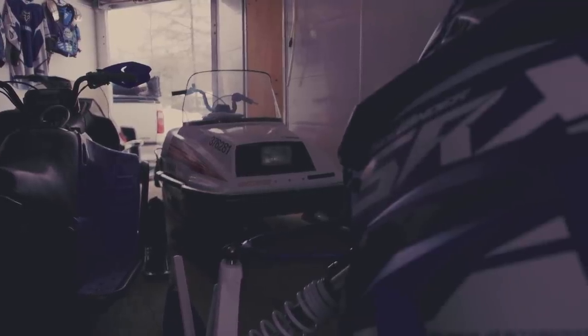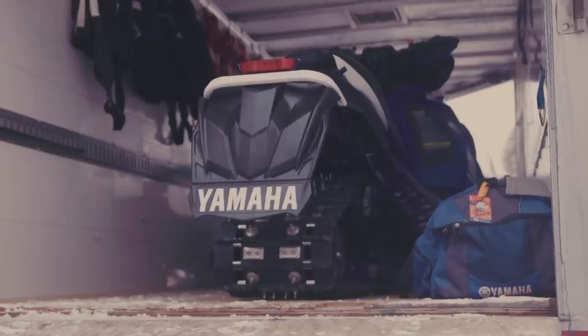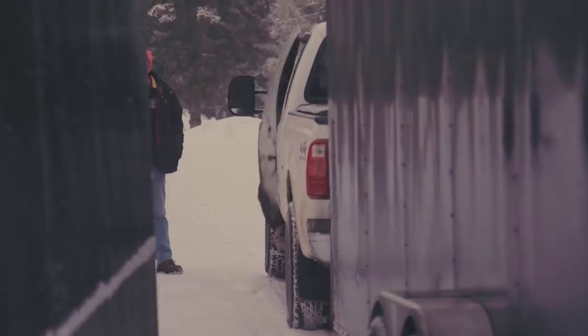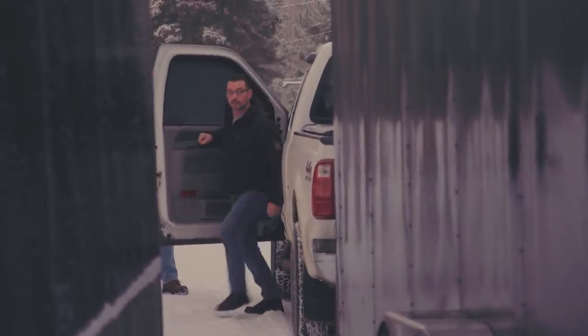I also just picked up my new 2019 SRX. I'd love to come up and go for a ride with you guys and get a chance to break this thing in. We've got snow and we're ready to ride, so let's do that as soon as possible. Can't wait. Thanks.